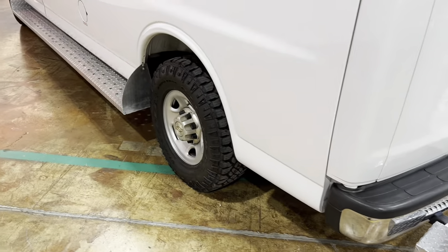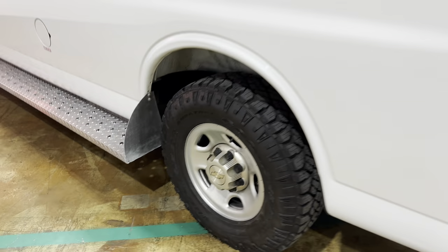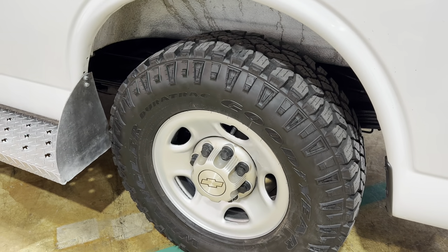It has all-terrain tires on the rear — these are Goodyear Wrangler DuraTrack tires on the back.